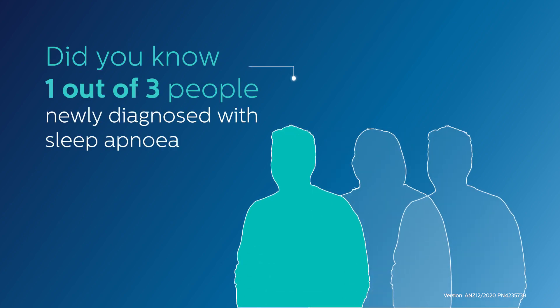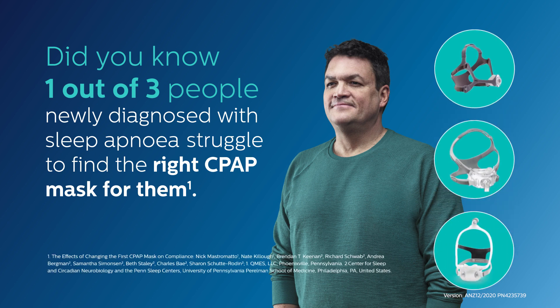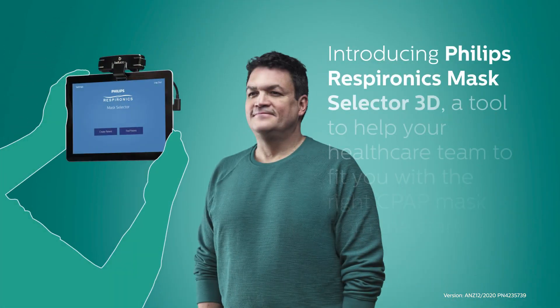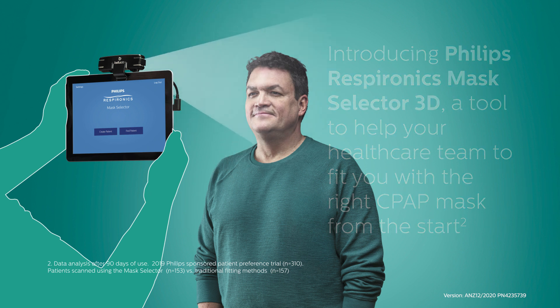Did you know one out of three people newly diagnosed with sleep apnea struggle to find the right CPAP mask for them? But now, that doesn't have to be the case. Introducing Philips Respironics Mask Selector 3D, a tool to help your healthcare team to fit you with the right CPAP mask from the start.